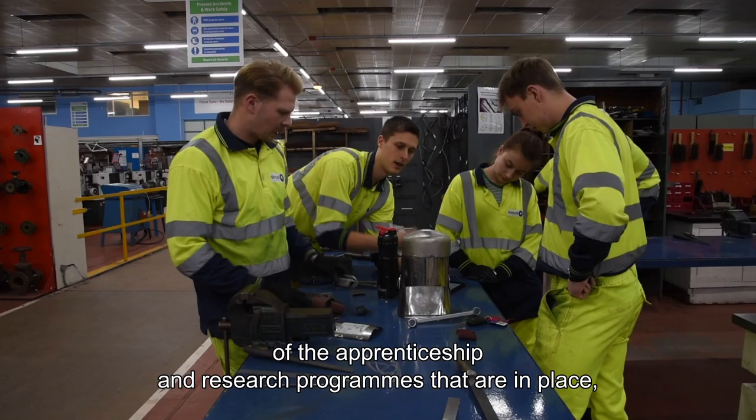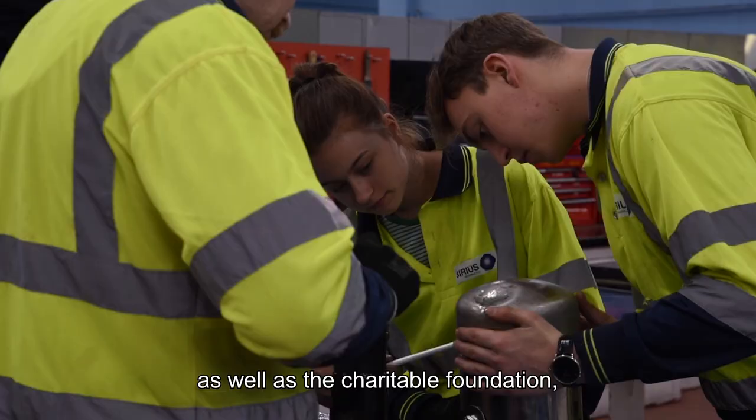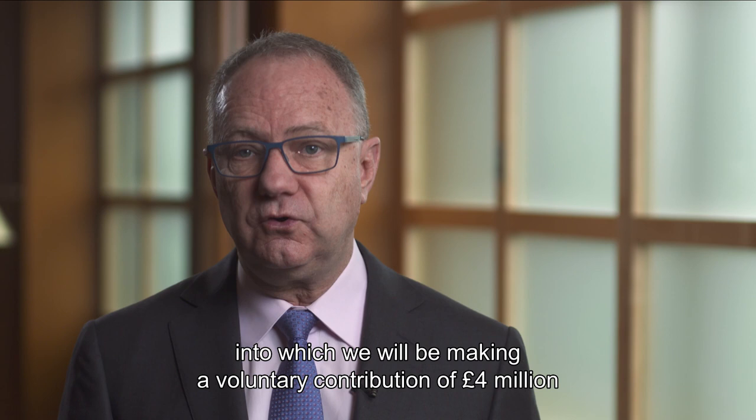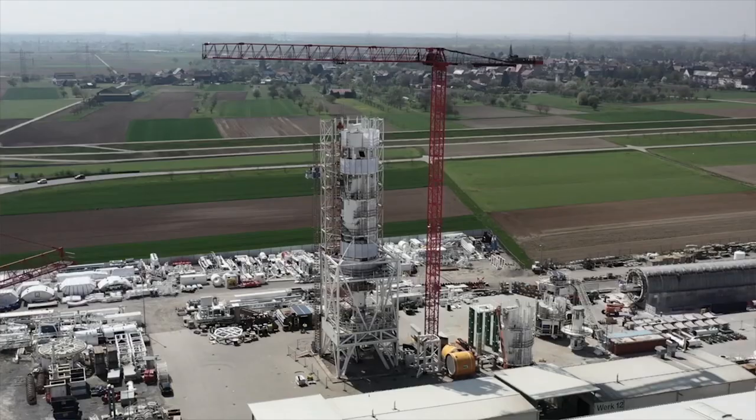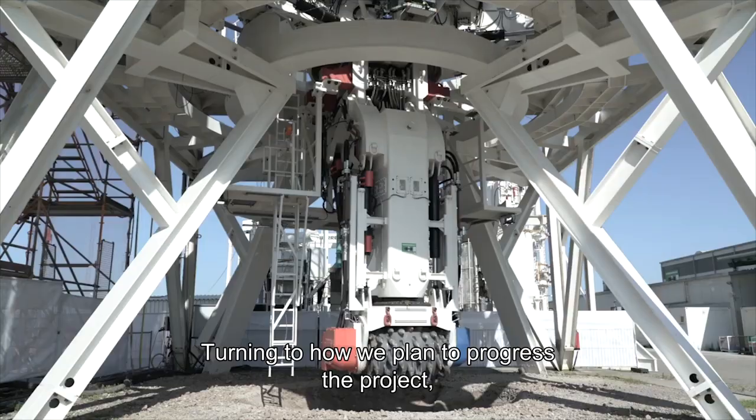Also locally, we recognise the fantastic work of the apprenticeship and research programs that are in place, as well as the charitable foundation into which we will be making a voluntary contribution of £4 million over the coming years, and we expect to start that payment this week.